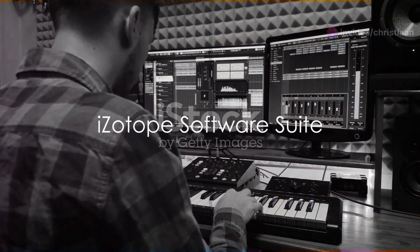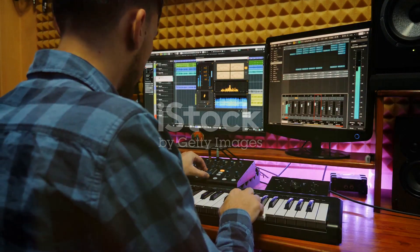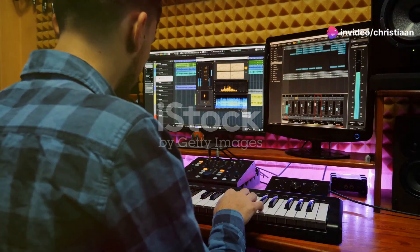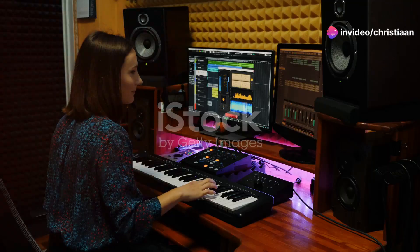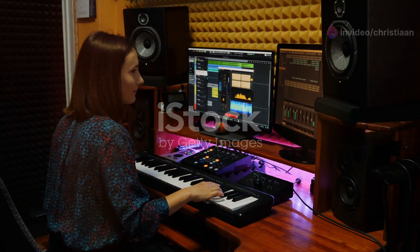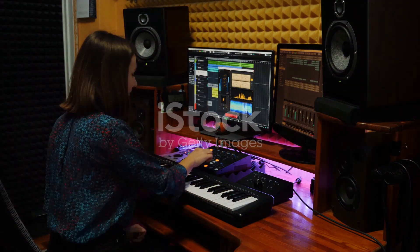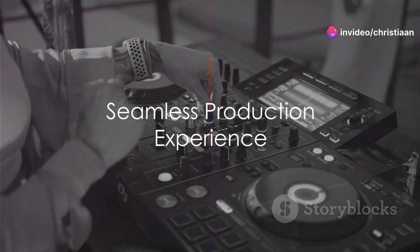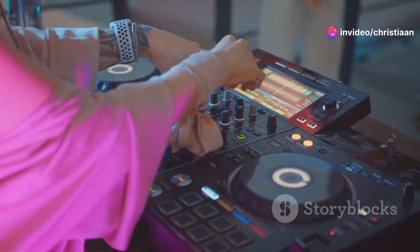On the flip side, iZotope's software suite brings unparalleled depth to audio processing. Tools like Ozone for mastering, Neutron for mixing, and RX for audio repair offer producers a palette for sonic excellence. These tools don't just enhance sound quality — they transform how producers approach sound design, mixing, and final production.